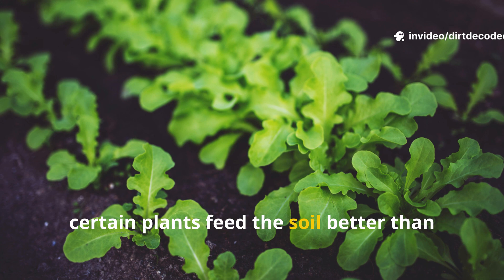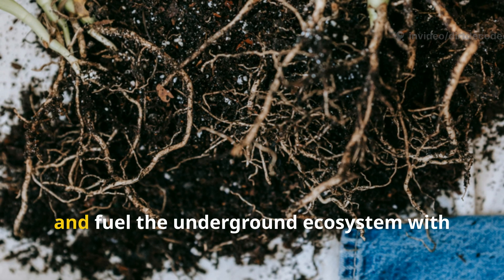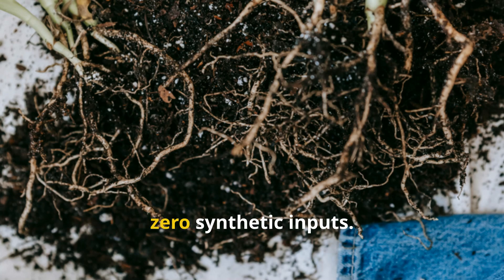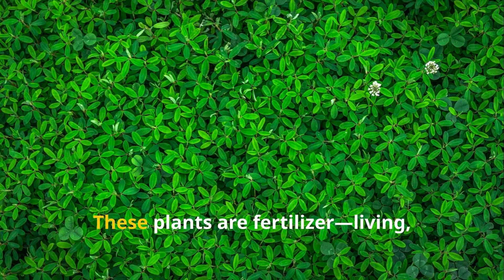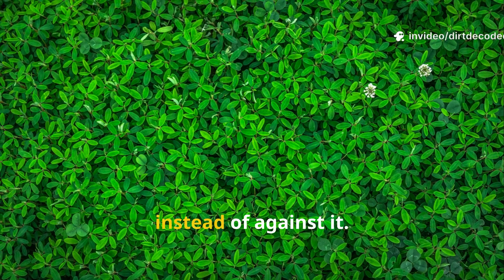Certain plants feed the soil better than fertilizer ever could. They capture nutrients, improve structure, and fuel the underground ecosystem with zero synthetic inputs. These plants are fertilizer — living, breathing systems that work with the soil instead of against it.